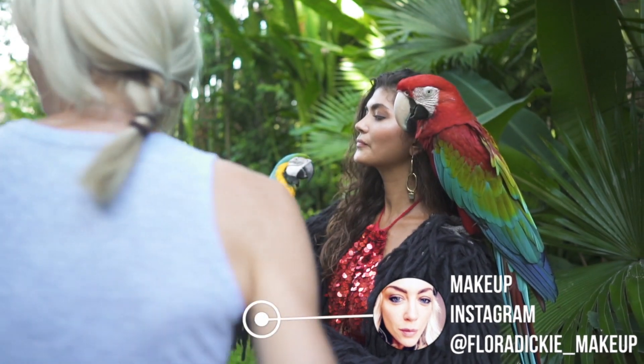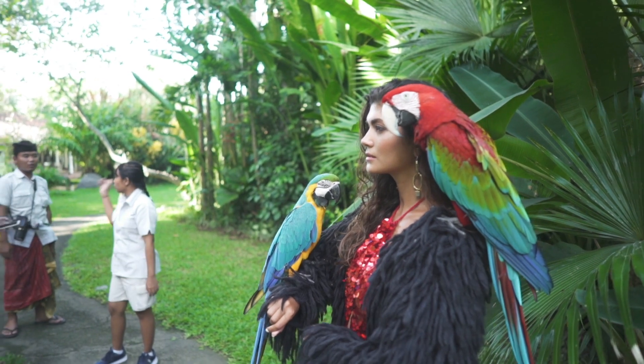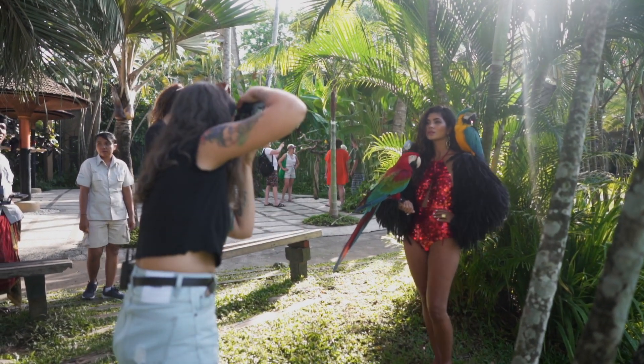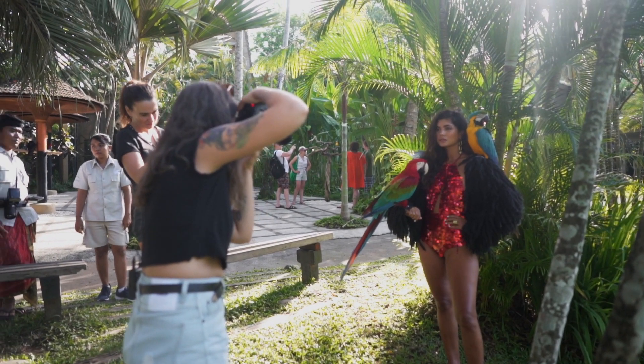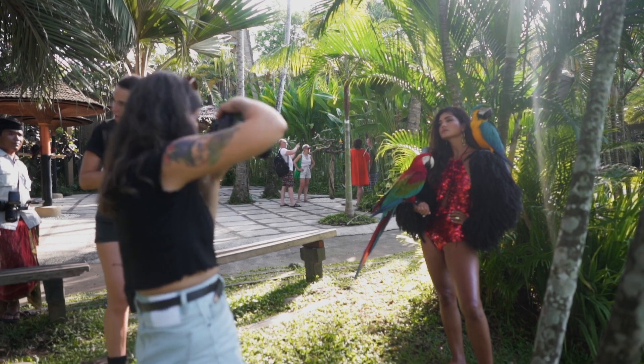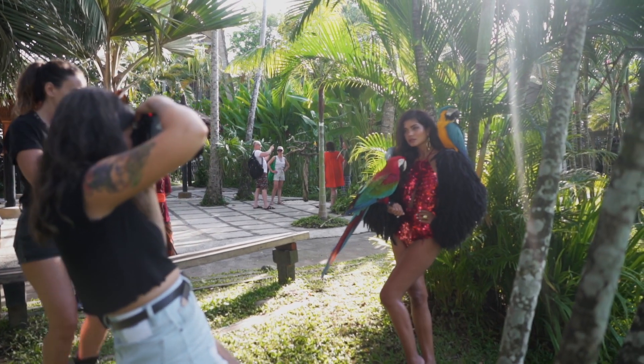Don't bring the bird up too high because then you're covering the grey one. We could actually swap them around as well.